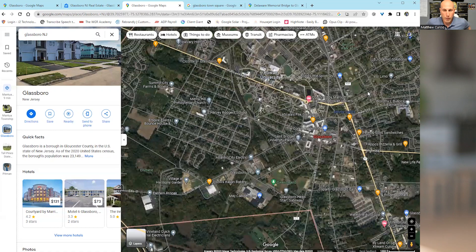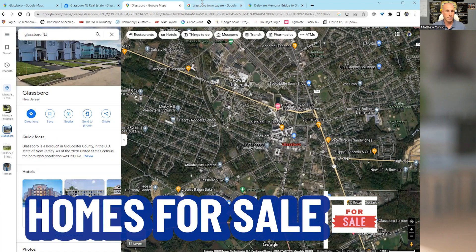According to schools — according to Niche.com, Glassboro's school rating for all levels is currently a B. They have their own high school, middle school, and lower elementary schools.